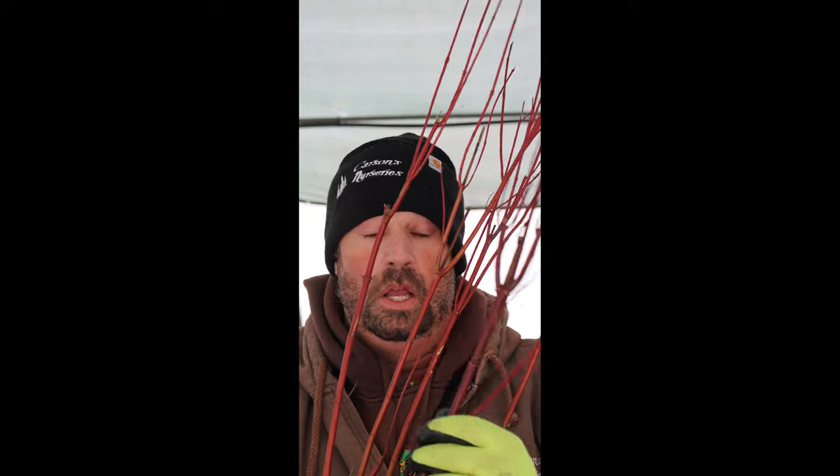What I like to do with red twigs is trim a third of them out every year. So at the end of three years I've basically trimmed the entire plant, but I only do it in segments. That keeps this rich red color, because after about three years the color ends up getting really twiggy and turns into a brownish gray color.